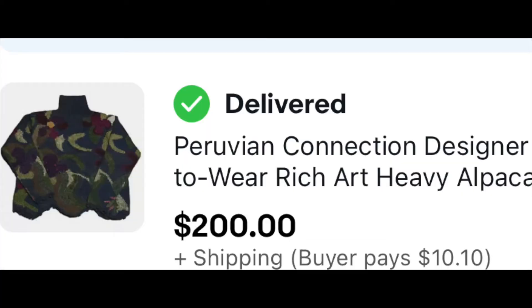I also sold one of the Peruvian Connection sweaters that we bought at the storage clean out that we did. This actually sold for $200 — we were quite happy with that. It's made of alpaca, an alpaca blend, $200 plus shipping. I'll show what the design looked like up in the picture here — really, really happy with that $200 sale.